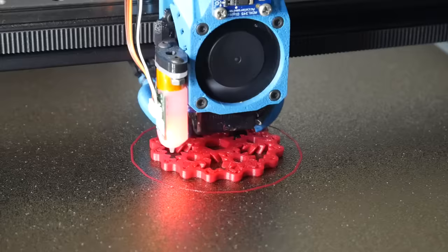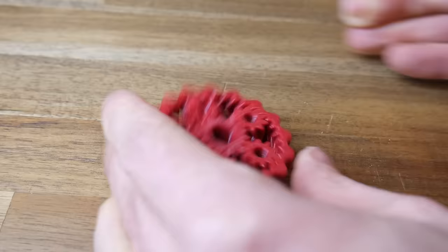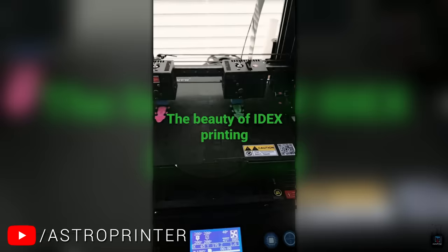However, not every trinket lacks value to those who don't 3D print. For instance, this fidget drive can be printed in a couple of hours for around 50 cents of plastic. For a child with ADHD or ASD, this could be a simple but effective way to improve educational outcomes.